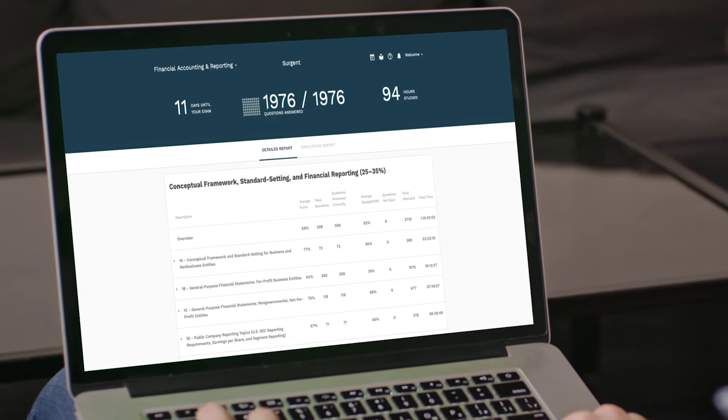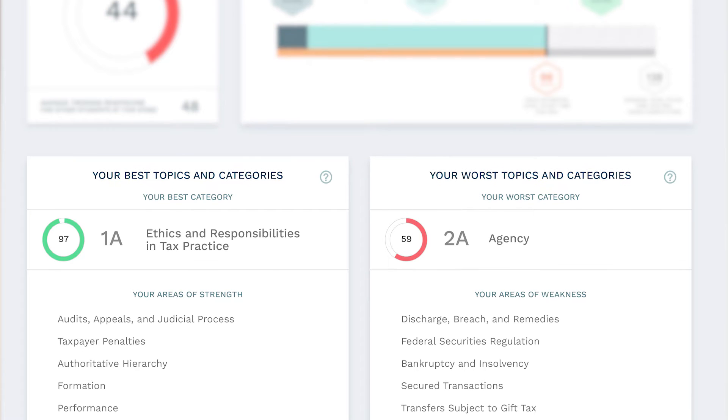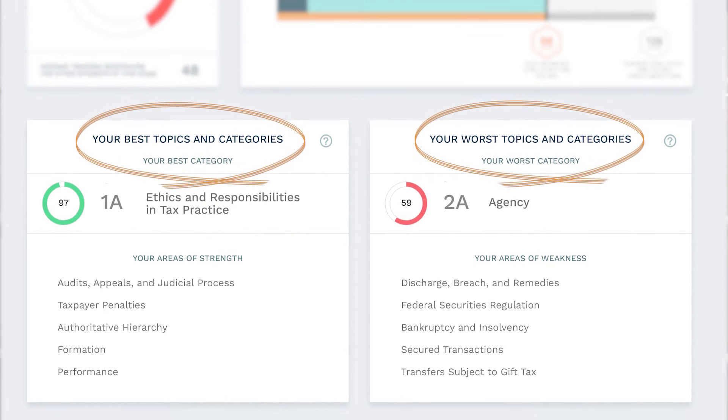No two students are going to have the same study experience. I have a family, I have a busy career and job, and I really appreciated that Surgeon seemed like it built its model around myself, as opposed to a conventional one-size-fits-all kind of approach. It gave me the opportunity to study for the exam but not waste time on things that I already knew.